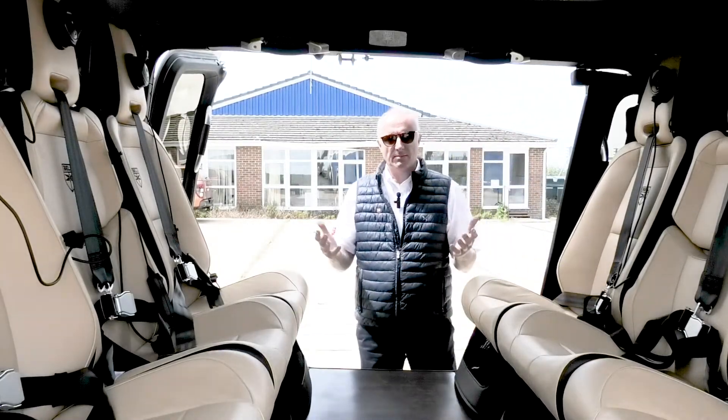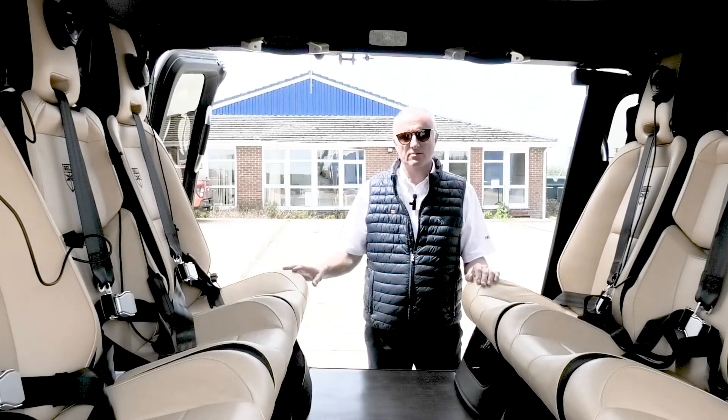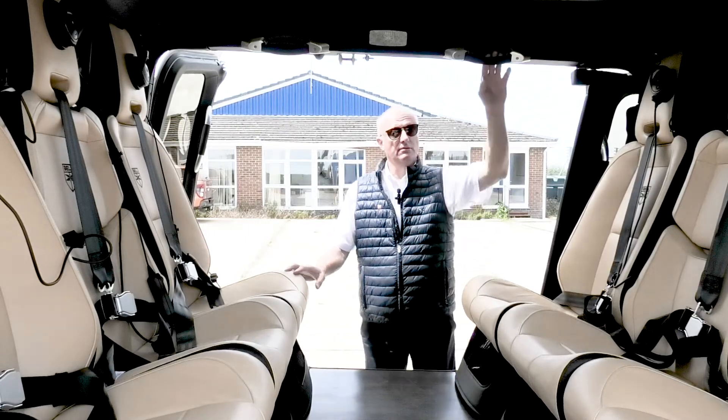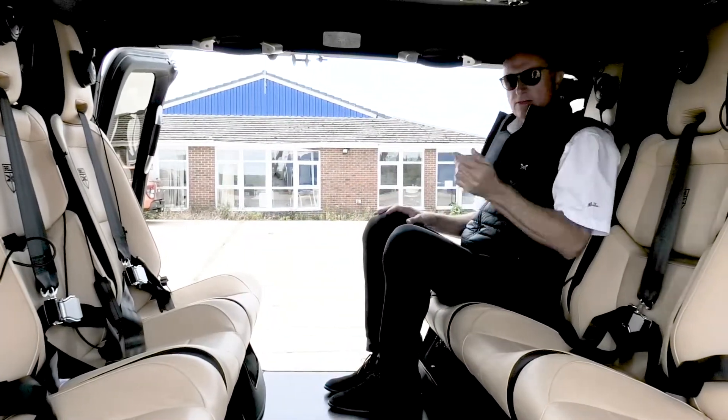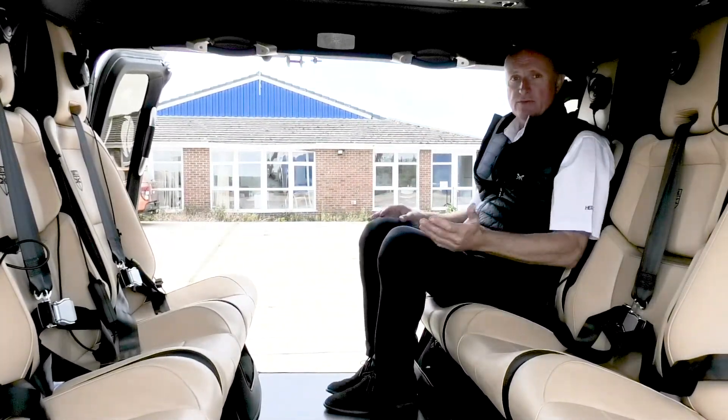I've told you how big this cabin is and how great it is for leg room and head room — the only way to really show you that is to climb in and demonstrate.